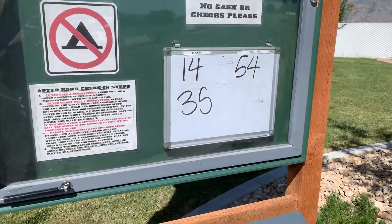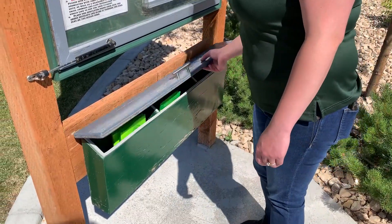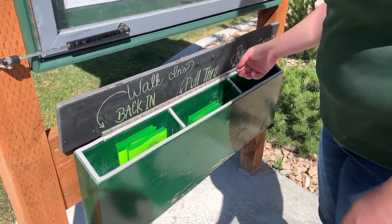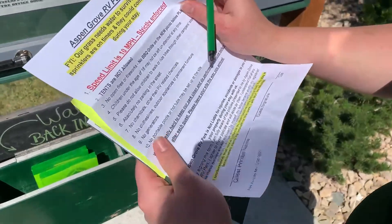If you do not have a reservation, available sites for the night will be written on the whiteboard. Lift the handle on the two-tone box. Remove the green envelope for the back-in or the pull-through site that you prefer. Remove the packet contents.